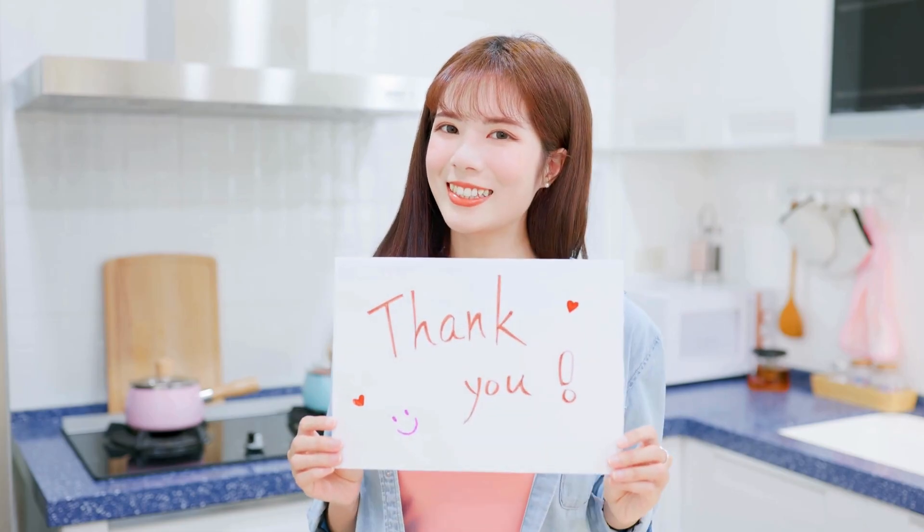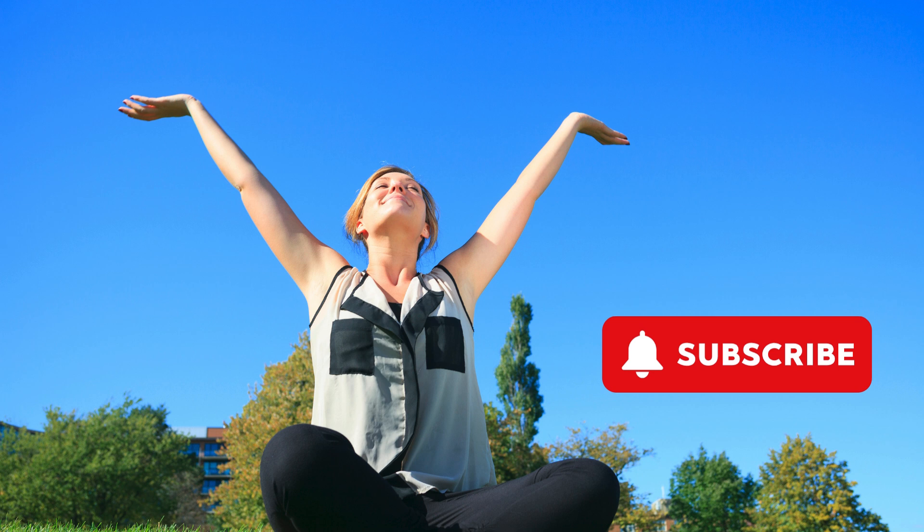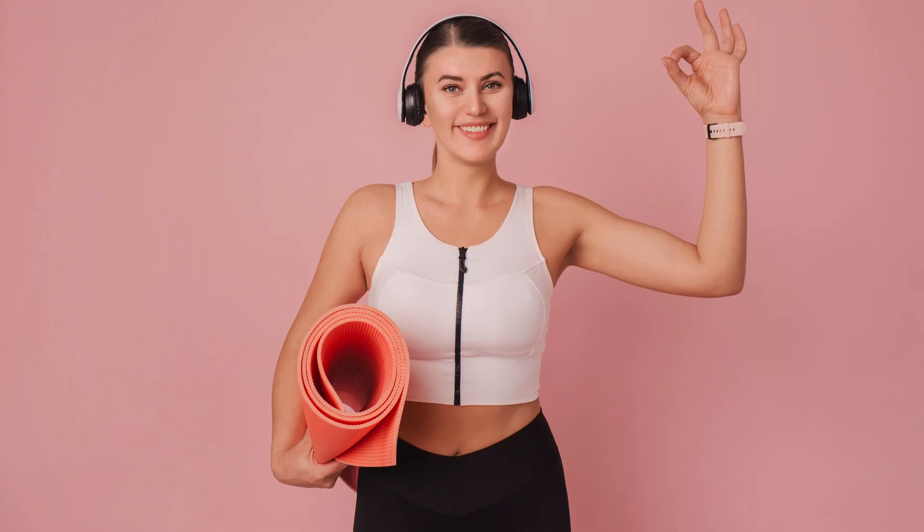Thanks for watching. If you found this video helpful, don't forget to like, subscribe, and hit the bell icon for more health tips. Remember, taking care of your kidneys is crucial for overall health and well-being. Incorporate these superfoods into your diet to give your kidneys the love they deserve. Stay healthy and see you next time.